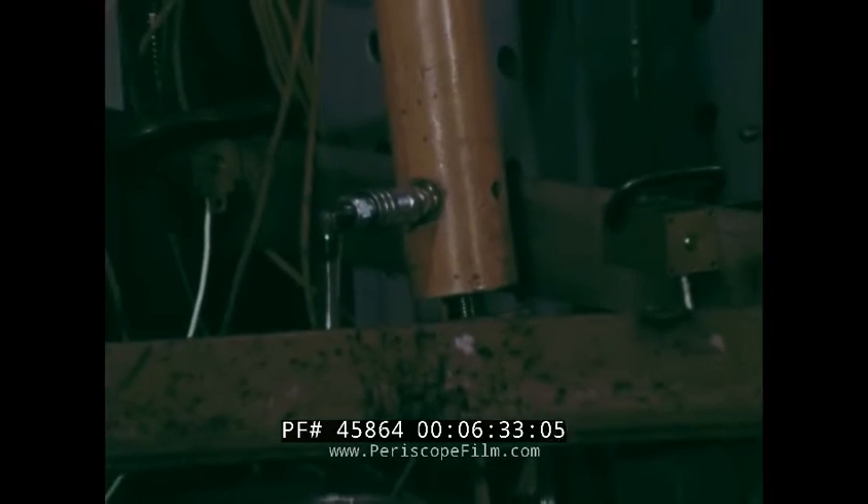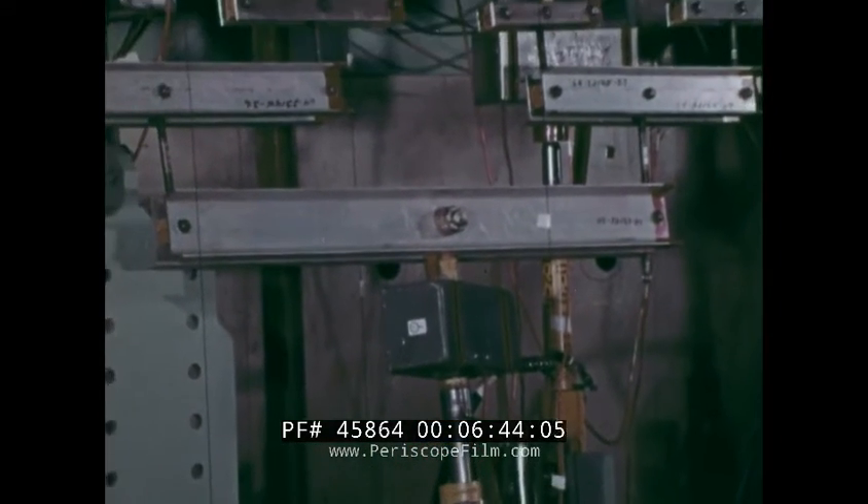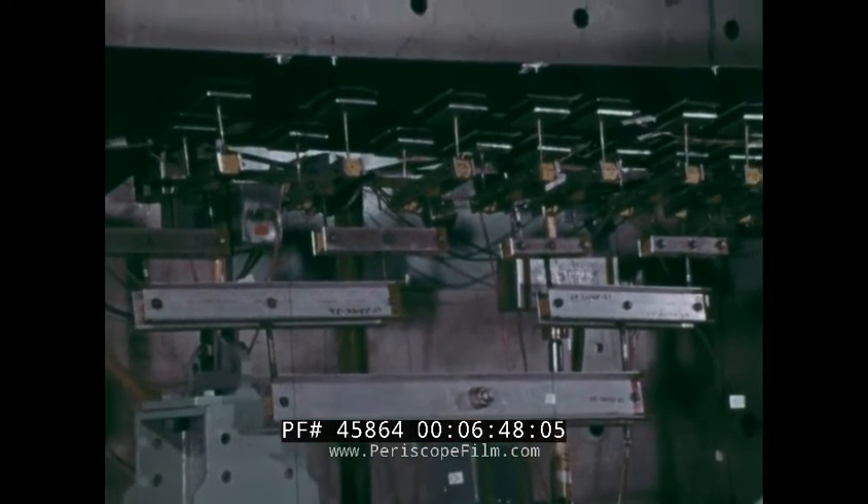Similarly, a ten-foot-long segment of the outboard elevator box was constructed and tested beyond design ultimate load. This test provided ultimate strength, torsional, and bending stiffness verification data prior to the production of the full-scale component.